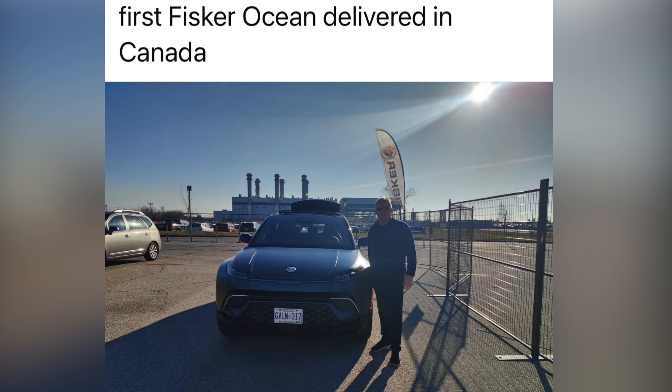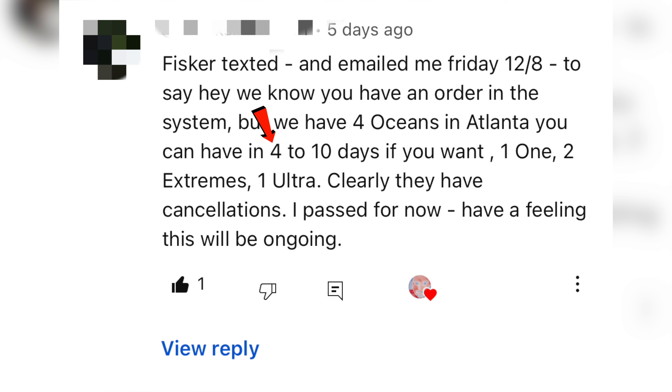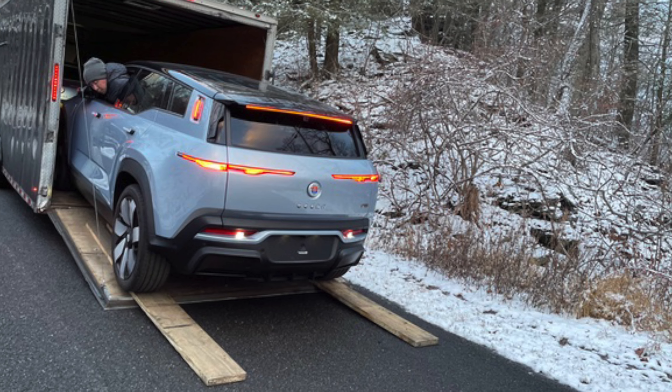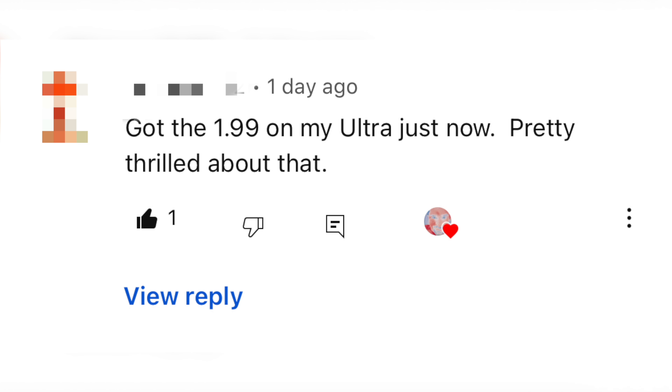Canadian deliveries have started, and let's get a round of applause for that. Inventory is up, and Ultras are now available in the United States. Enclosed truck deliveries seem to have resumed for more than one customer, and people have been able to take advantage of the interest rate promotion.